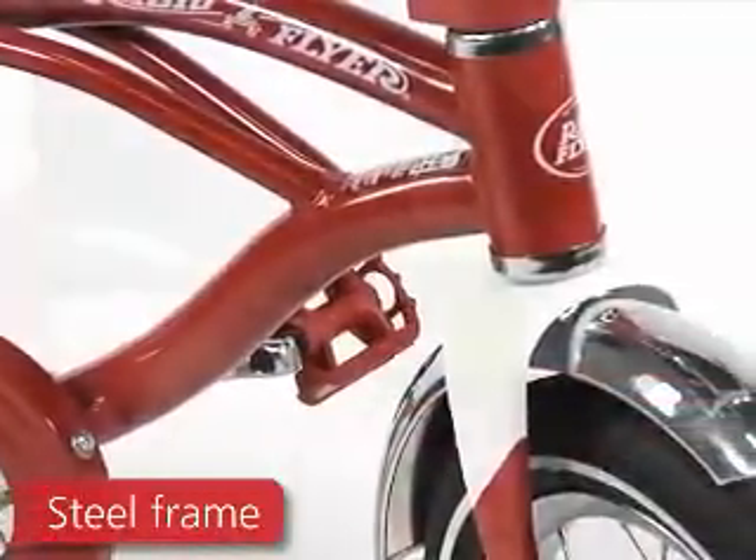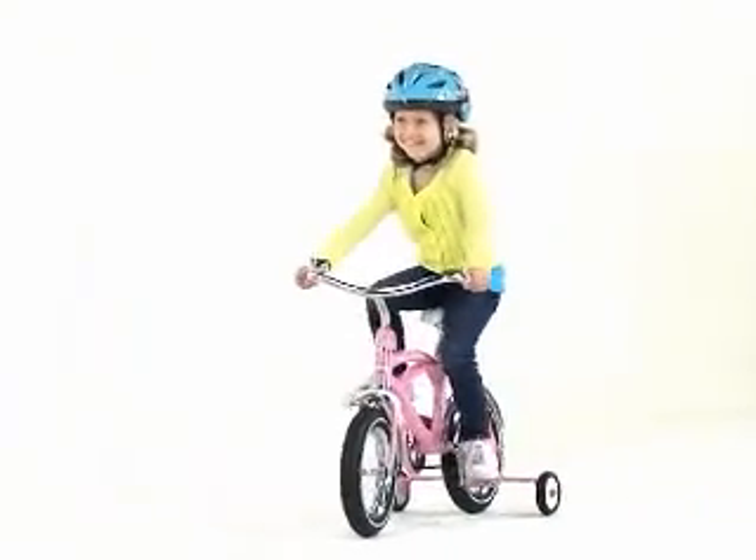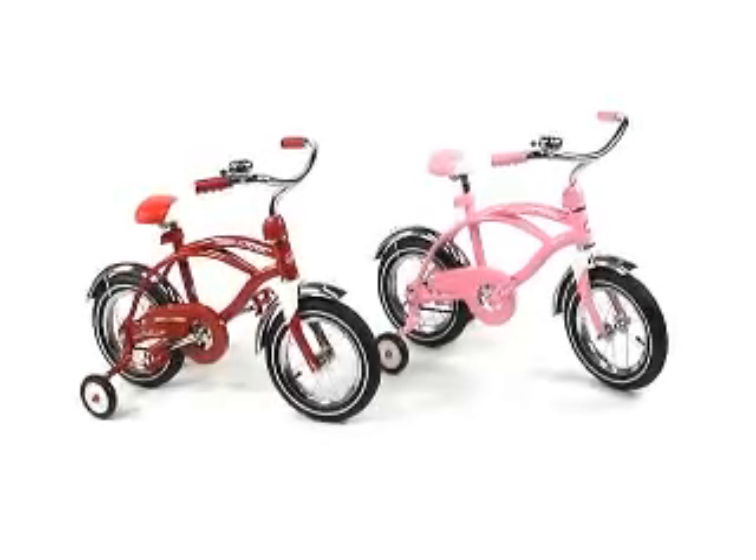With a sturdy steel frame and real rubber air tires, this bike will provide years of fun riding. Look for the classic cruiser in red and pink.